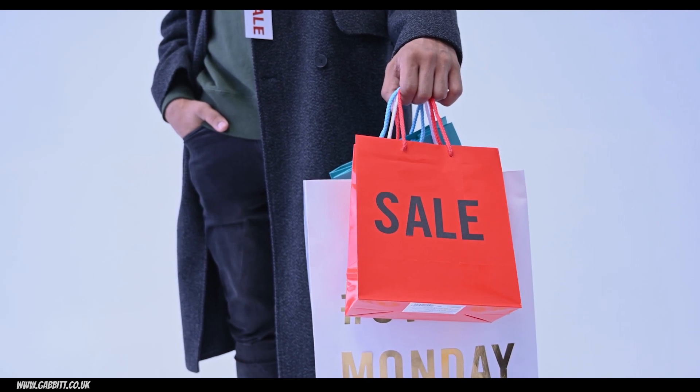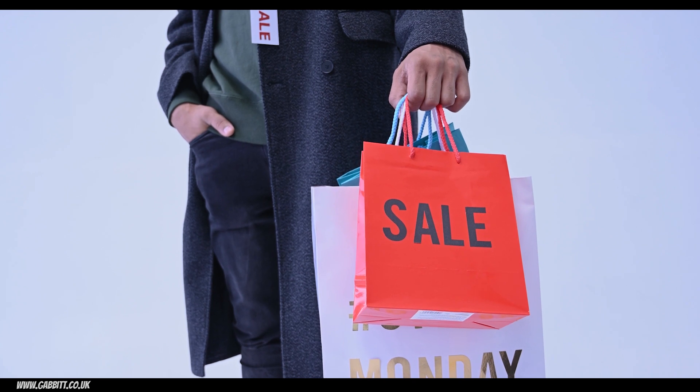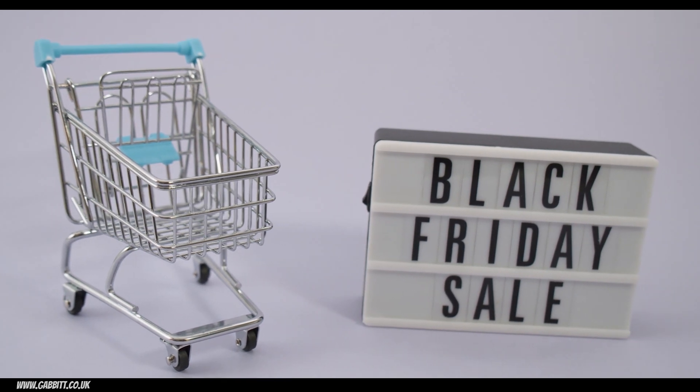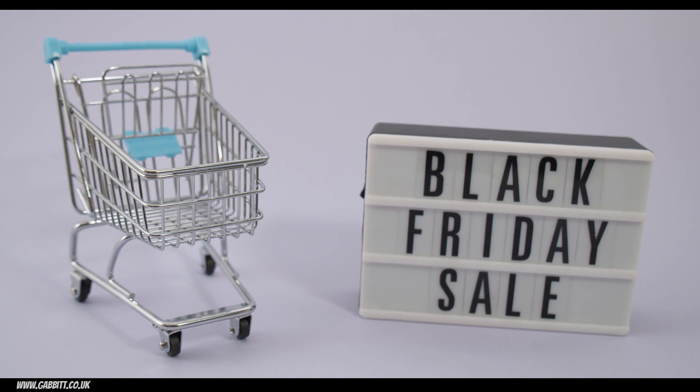This video highlights the good deals on offer this Black Friday for digital artists and 3D artists alike. Black Friday is a great opportunity to pick up some kit, courses, and asset packs for a pretty good discount.